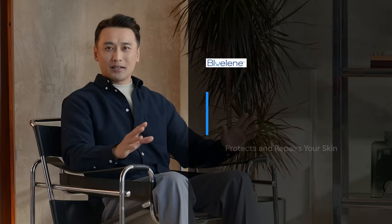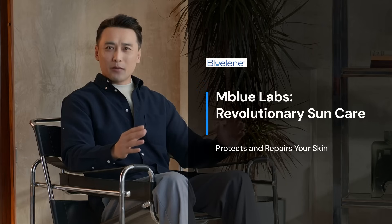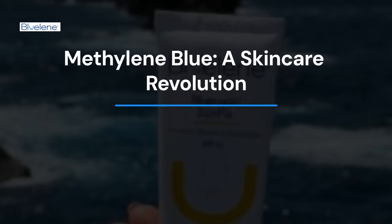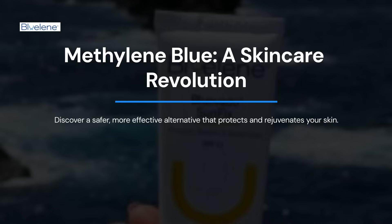Imagine a sunscreen that not only protects but also repairs your skin. M-Blue Labs has achieved this with their groundbreaking patent for methylene blue, a century-old medicine now revolutionising sun care. Traditional sunscreens often fall short, leaving room for innovation. Methylene blue offers a safer, more effective alternative, addressing the need for a modern skin care marvel that protects and rejuvenates.